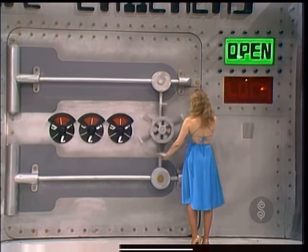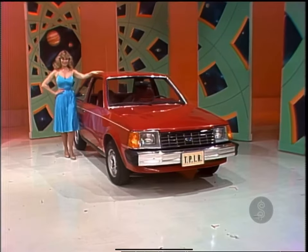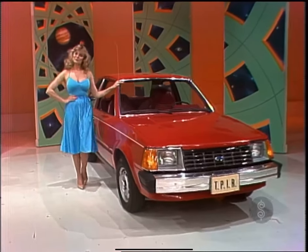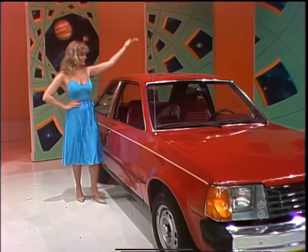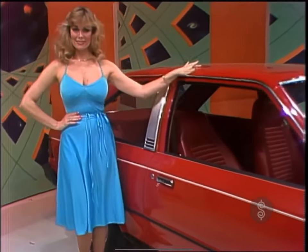Now, I want you to crack this. This is Ford's Escort L two-door hatchback — the economy compact car with front-wheel drive, four-cylinder overdrive, AM radio, plus California emissions. It also comes with speed control and heavy-duty battery.